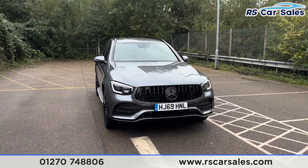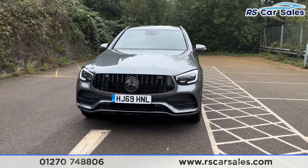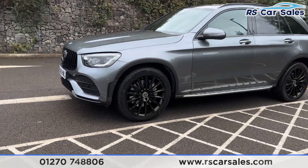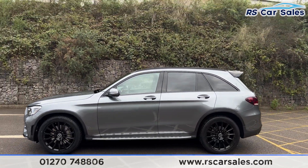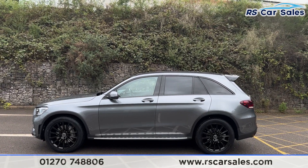We have the LED headlights and the Panamerica front grille with the black Mercedes badge in the centre. Round to the passenger side, we have the second alloy wheel, again in excellent condition. We also have the side steps along the bottom, colour-coded door handles and door mirrors, black trim around the windows, and privacy glass for the rear passengers.